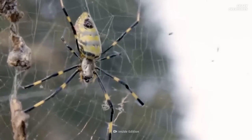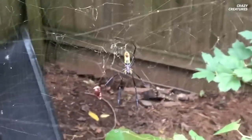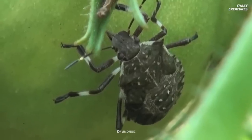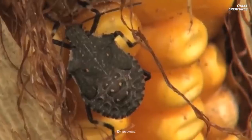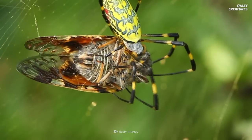Thankfully, these spiders aren't harmful to humans, environments, or ecosystems. Despite being an invasive species, they can even be helpful. Joro spiders eat the marmorated stink bug, another invasive species that native spiders don't eat. Stink bugs can destroy entire crops of corn, tomatoes, and more. Joro spiders will continue to spread, so we should get used to them.